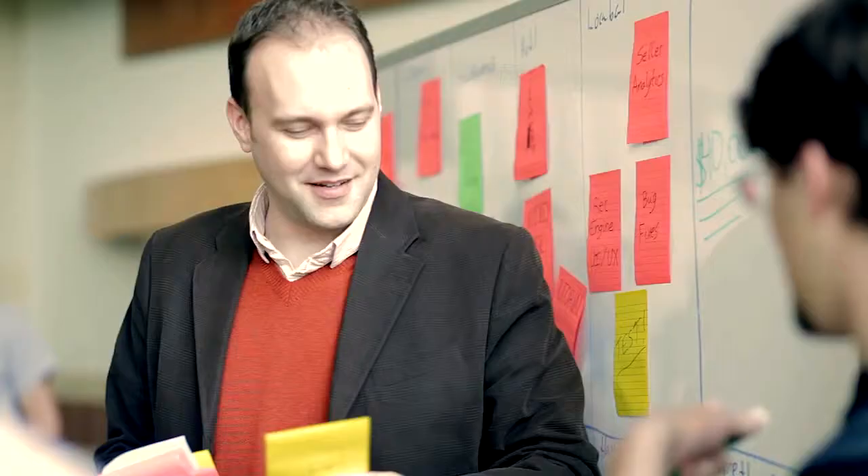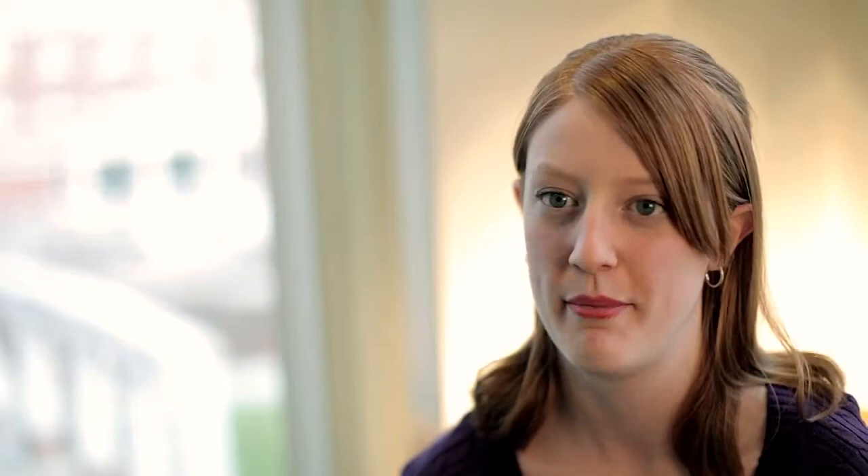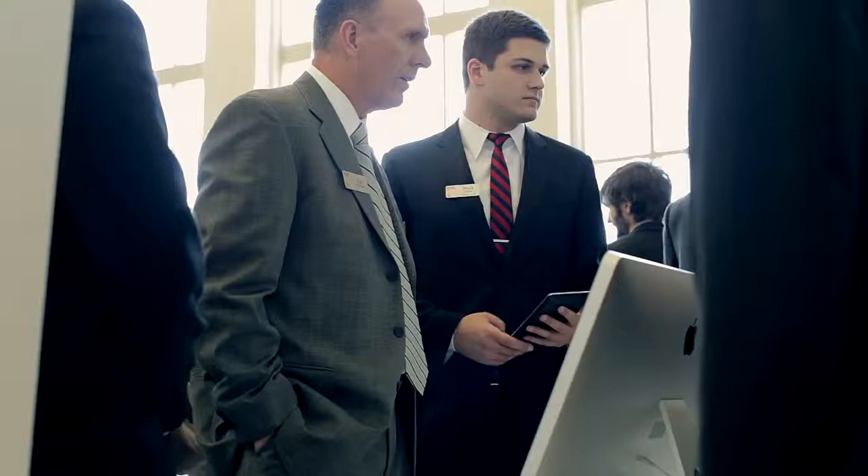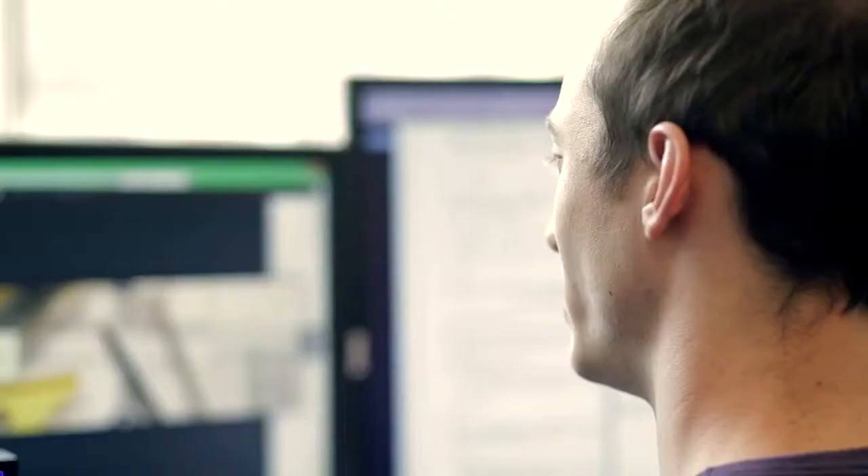You get the opportunity to do so much hands-on learning and get to apply what you're working on. You learn about software and about business, and apply both of those in a way that's really meaningful and really shows employers that you're on top of your game. It's just a really great catapult to start your career — if you want hands-on experience, this is the best place for you.